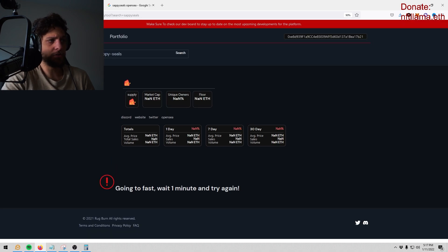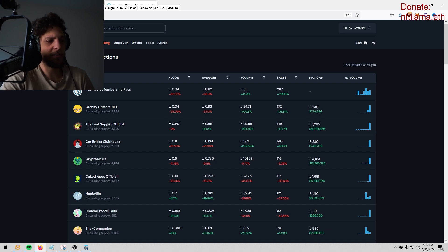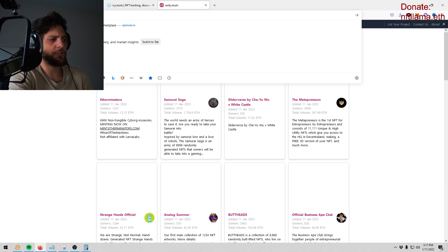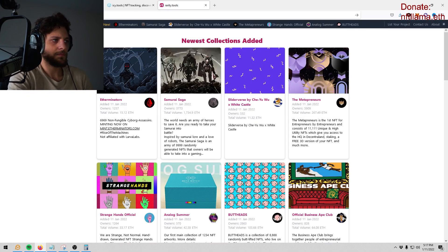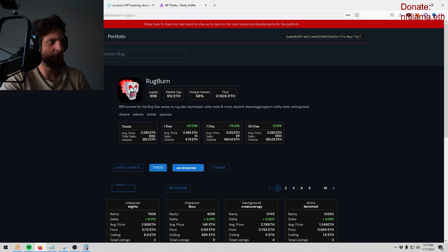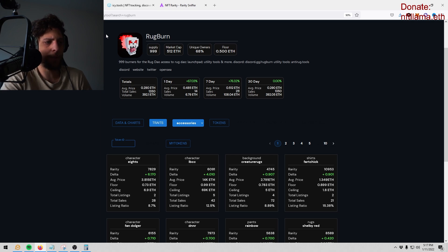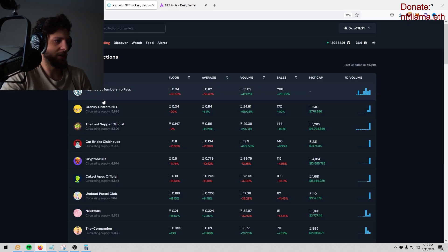My favorite thing about this tool is the rarity sniping tool. Have you guys used Rarity Sniffer? Rarity Sniffer is a website where you type in a contract address and it tells you rarity before OpenSea gets the data and reveals it — so you can sniff rarity. The cool thing about the Rug Burn tool is you can use it as a rarity sniffer, but then it also tells you discrepancies.